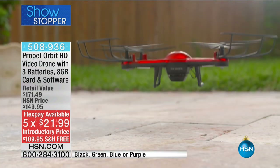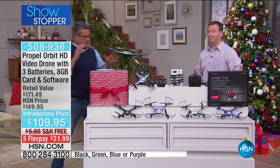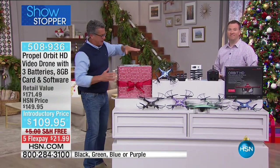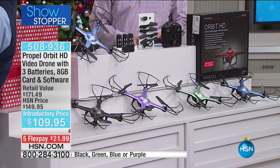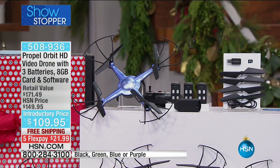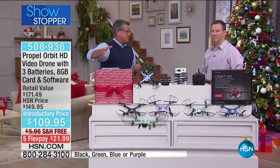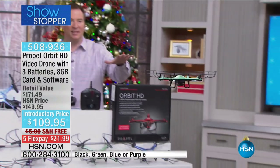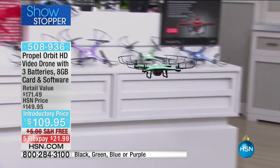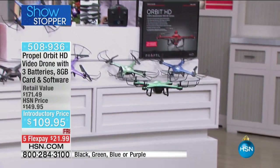Six-axis gyro keeps it leveled out, it's got an air pressure sensor built in, three different speeds, and it's also free shipping — a dollar gets it home by Christmas Eve. You get about 30 minutes of fly time on a charge with three batteries, each about 10-12 minutes. It comes in blue, green, purple, and black. Everybody who orders gets the extra propeller blades and extra batteries. It's the Propel Orbit — our top-selling drone manufacturer here at HSN, and Propel's been with us for over five years.